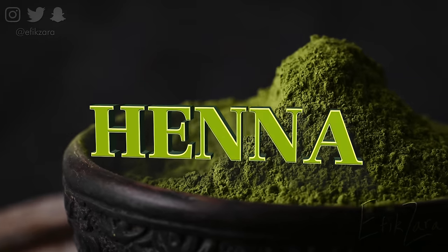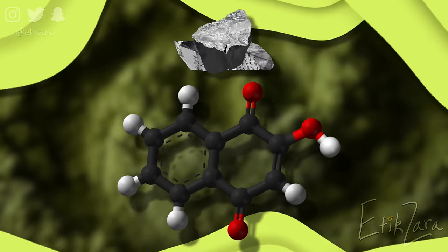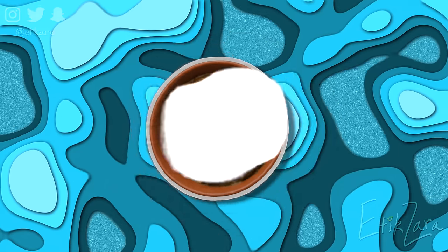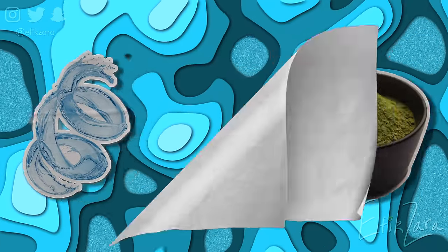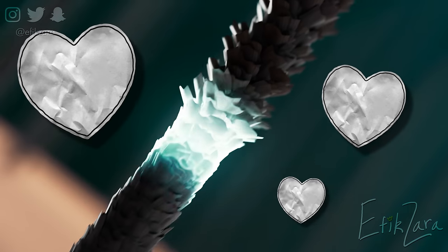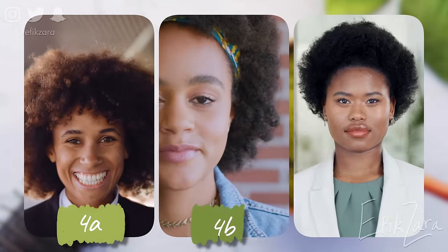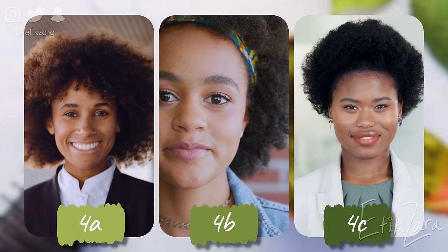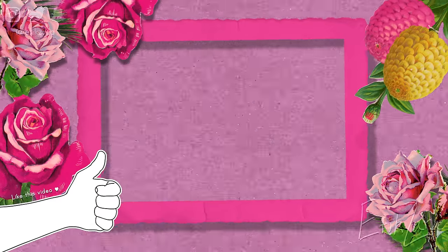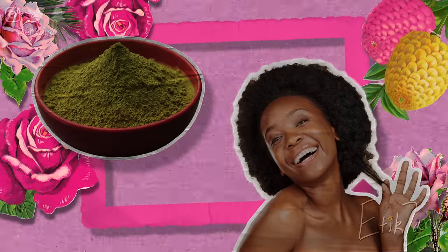The myriad of benefits offered by henna is nothing short of astonishing. Henna, known scientifically as Lausonia innermis, is a shrub-like flowering plant that produces a thick paste when mixed with water. This paste is then used as a natural hair dye and conditioner, as well as to enhance the strength and shine of hair. Henna has been used for centuries to nourish and protect natural 4a, 4b, and 4c hair from environmental factors such as sun exposure and pollution.